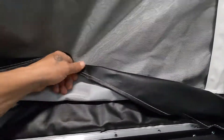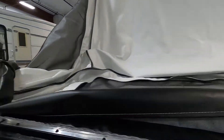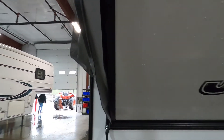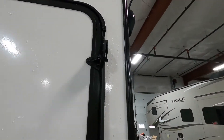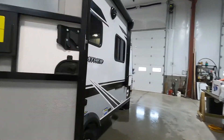When you lift the bunk up, tuck in your canvas all the way as it goes up — just make sure your canvas is fully tucked in. Lock these back in and lock this. Repeat the same on the front.